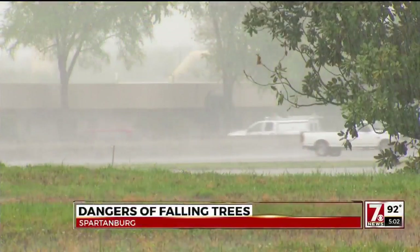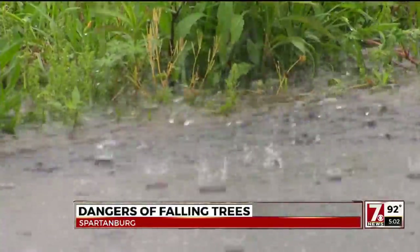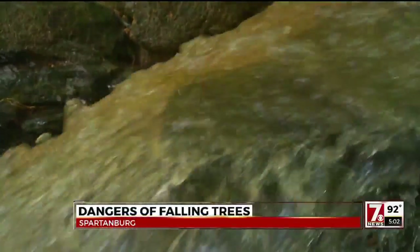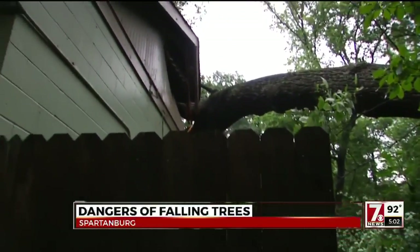Two weeks ago, the rain started. Then it rained some more and some more until the streets and yards were flooded over. And that saturation can lead to big trees like this one falling on buildings, causing big problems.